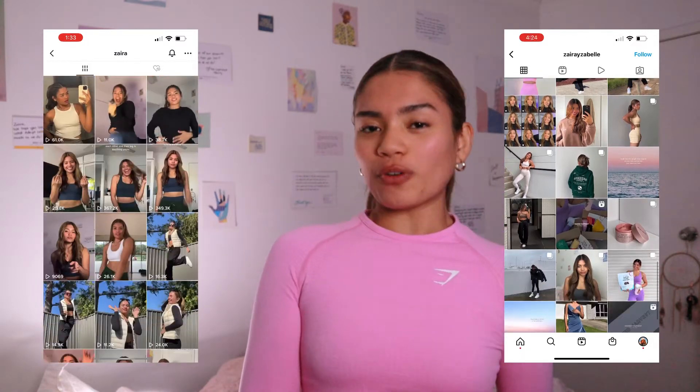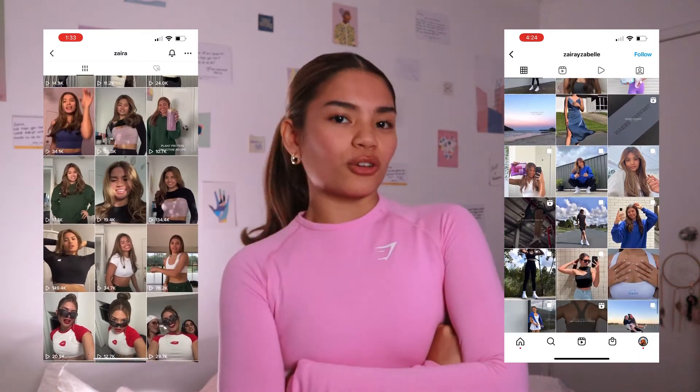Hello guys, welcome back to my channel. I hope you're all happy, healthy, and safe. For those who don't know me, my name is Zyra and I am a varsity hip-hop dancer at my university and I also dance on TikTok. I will put my TikTok and Instagram here just in case you want to follow me. You should totally subscribe.